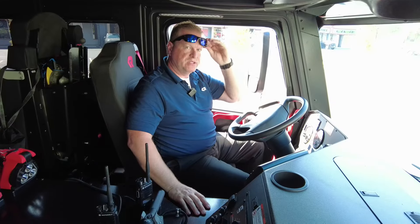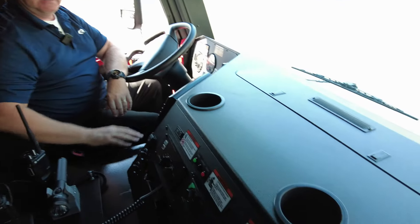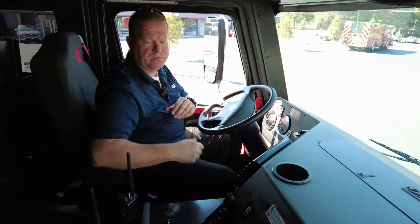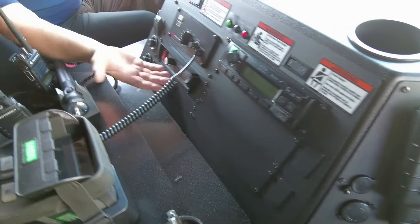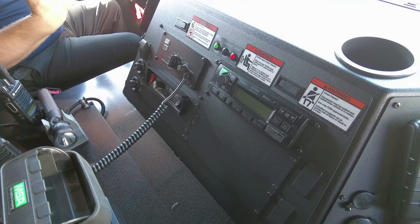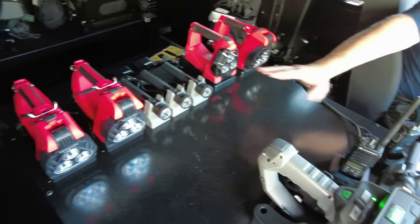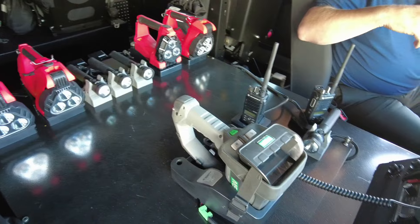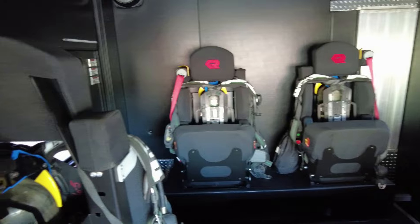As we come into the cab, this is the aluminum dash — they chose to go with the aluminum over our composite dash option. This one has driver and officer Vista screens. In the center, we have the AM/FM radio, traffic advisor, and siren, and eventually they'll put their fire radio in that location. Our guys at Sentinel laid out all the flashlights, the TIC, and walkie chargers so everything is ready to go. In the back, we have four SCBA seats.